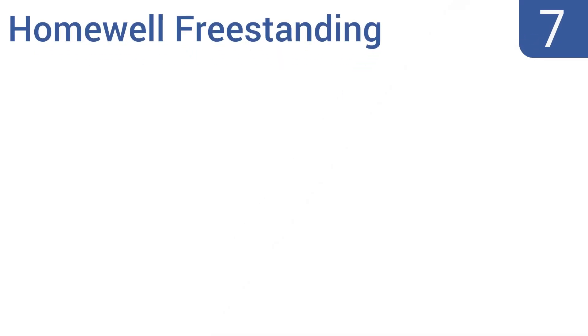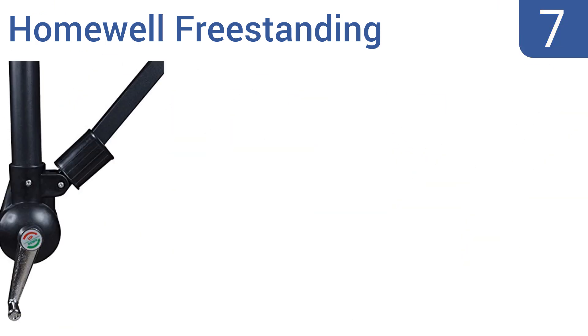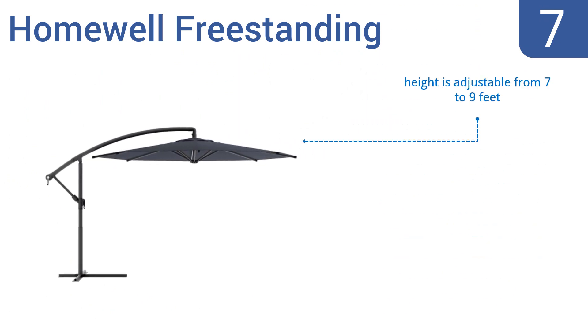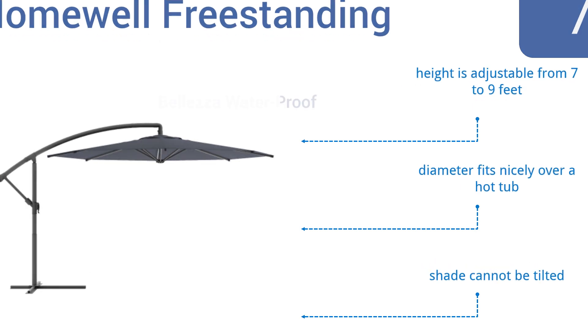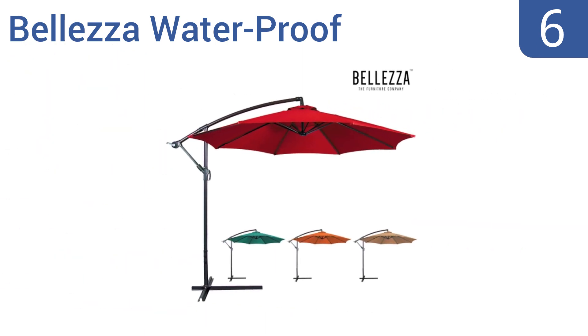At number seven, the Homewell Freestanding includes a crossbar base that comes with holes drilled in it so you have the option to bolt it down. The feet also come with flaps should you decide to weigh it down with sandbags. The height is adjustable from seven to nine feet and the diameter fits nicely over a hot tub, but it can't be tilted.